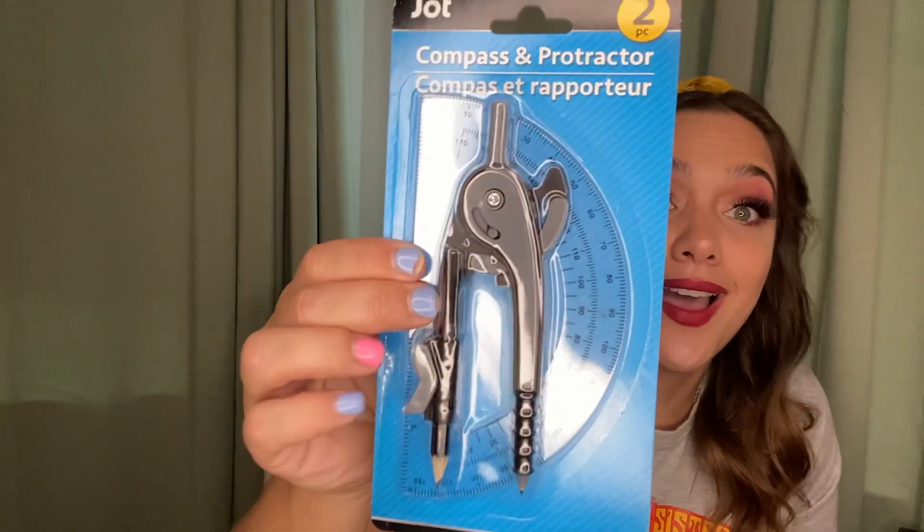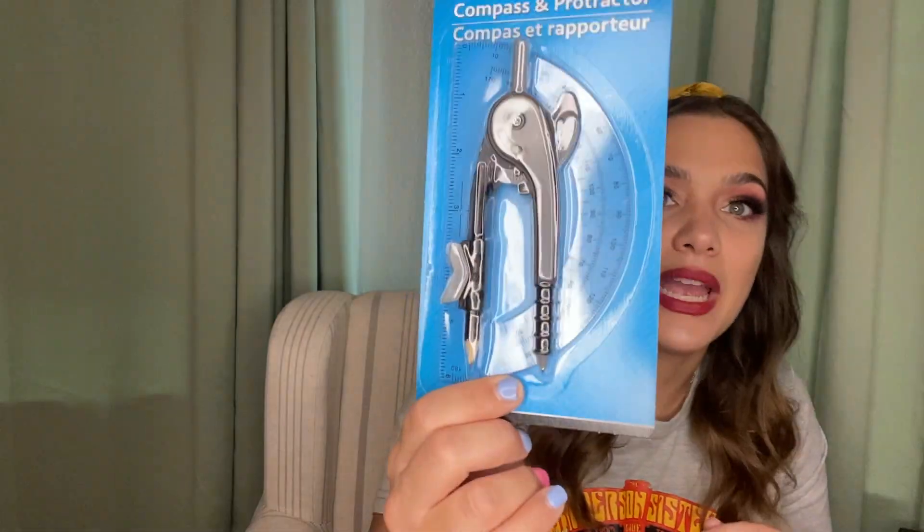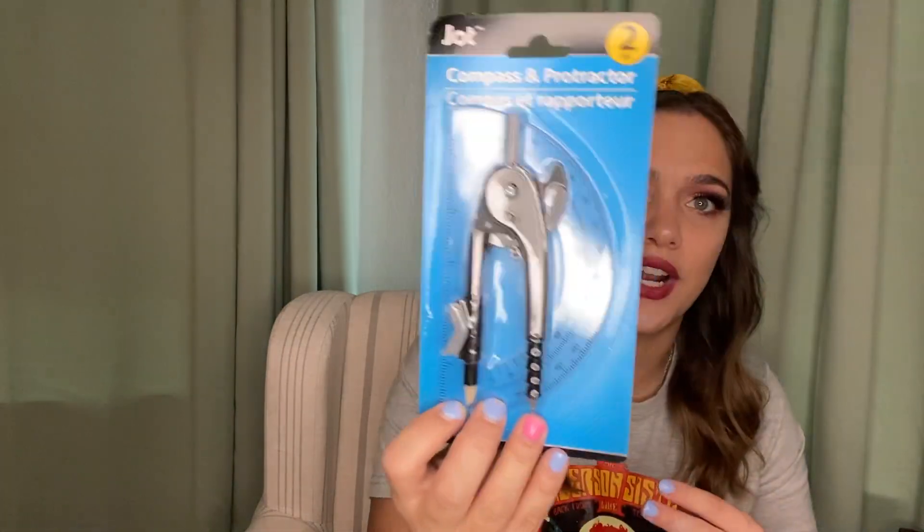I also picked myself up a compass. I've found on two separate projects that I've needed to draw a perfect circle and had to find things in my house to trace. I'm also very curious if this will work for Mickey ears instead of printing templates. It also comes with a protractor, so two for one. If you're looking for school supplies, Dollar Tree's good.